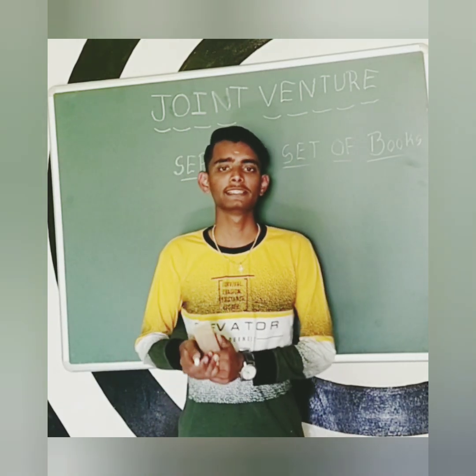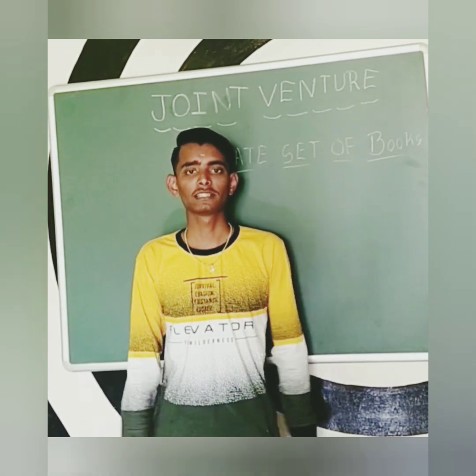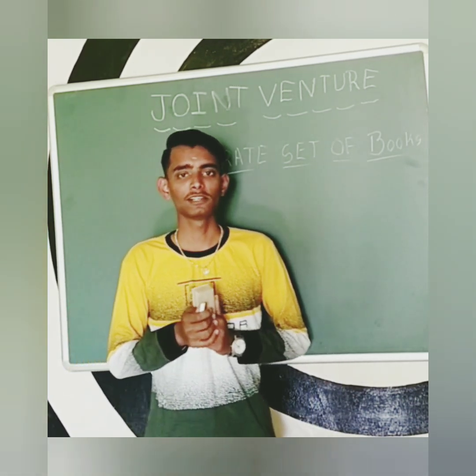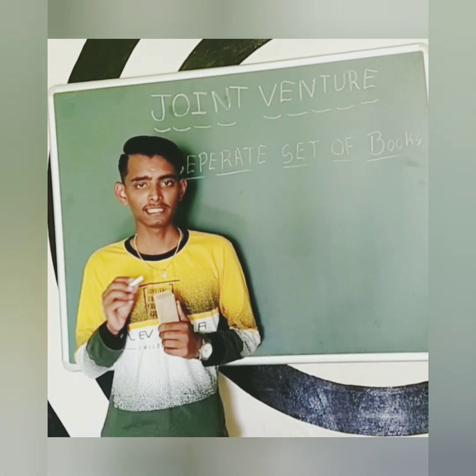Hello guys, welcome back to my channel. In the previous video, I had taught the complete concept and methods of joint venture. If you had not watched that video, please go ahead and watch that video. The link I have given in the description.